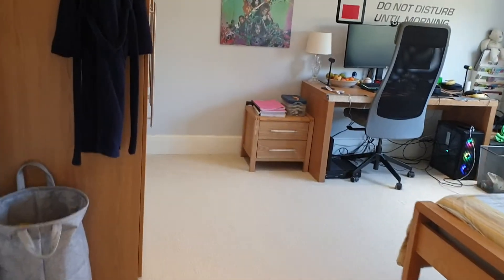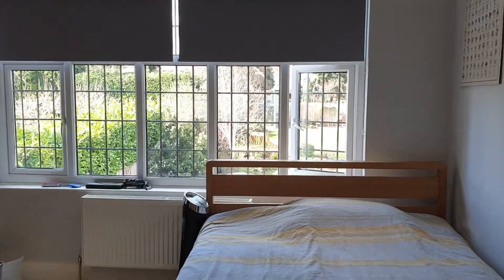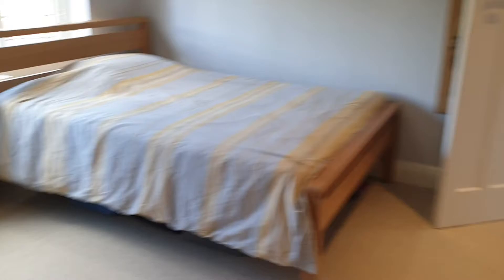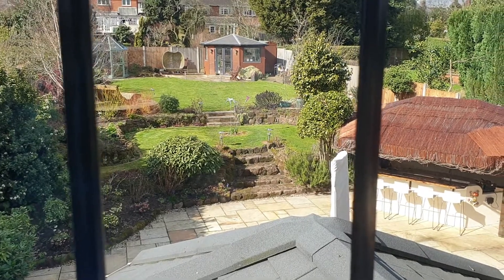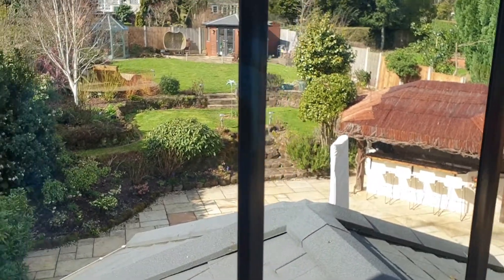Back across the landing, we'll have a look at another of the bedrooms. Every single bedroom is a good double. This particular bedroom enjoys the rear aspect, and as you can see with the sun streaming through, it's a real sun trap.